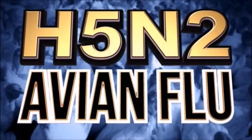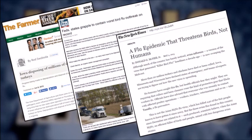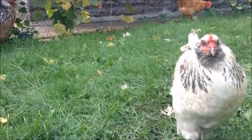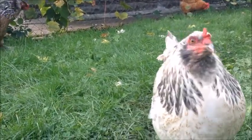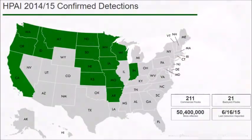The outbreak of highly pathogenic avian influenza, HPAI, that moved across the U.S. in 2014-2015 is the largest animal health emergency our country has faced. Urban and backyard flock owners need to educate themselves about biosecurity to prevent its future spread and that of other diseases. Because of the virus, 50.4 million birds housed in both backyard and commercial flocks were eliminated.